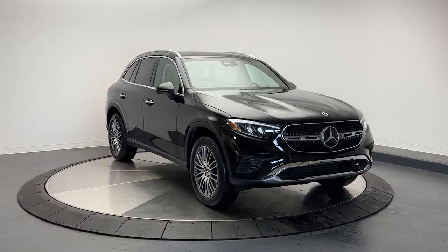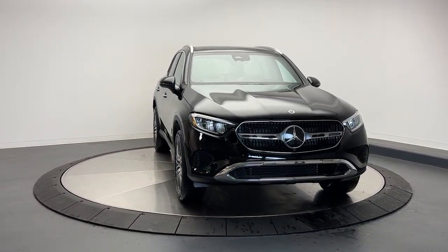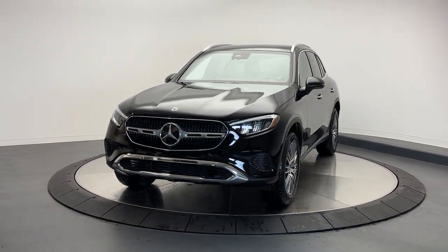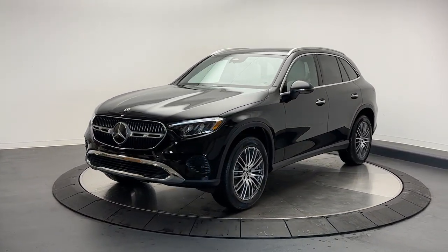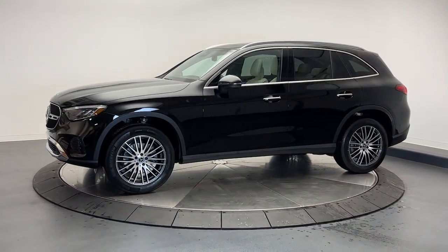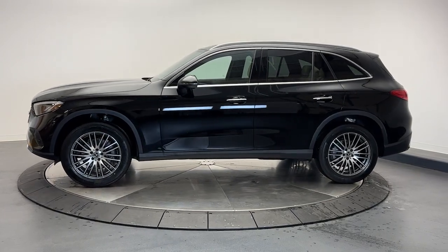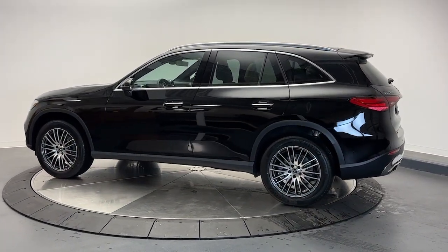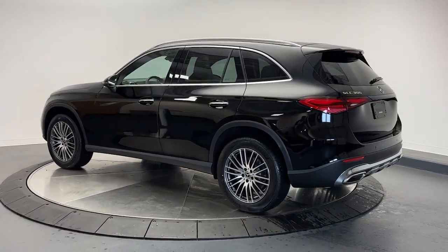You will be amazed by this 2024 Mercedes-Benz GLC. Here's a sensuously styled GLC 300 that's ready to infuse your driving life with luxury and capability. This sleek, spacious SUV delivers fine materials and craftsmanship, assertive performance, exceptional comfort, and ingenious versatility to make every excursion a delight.